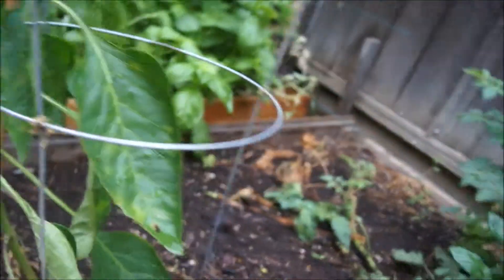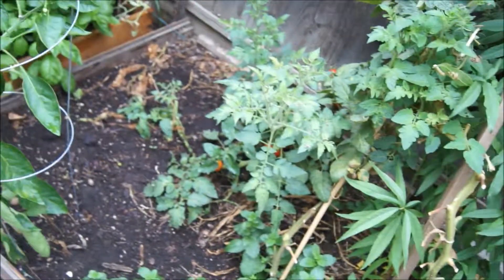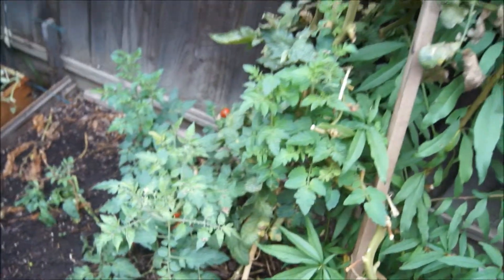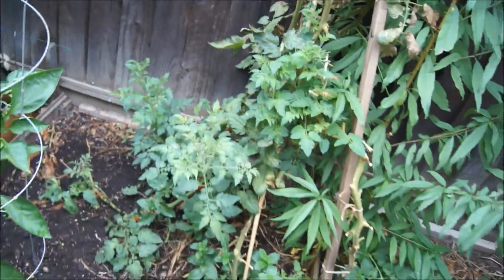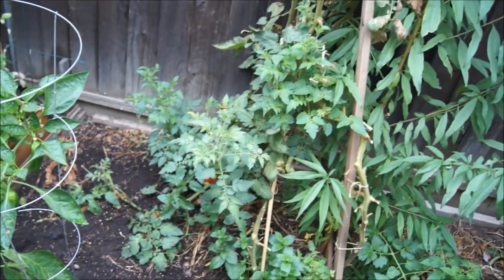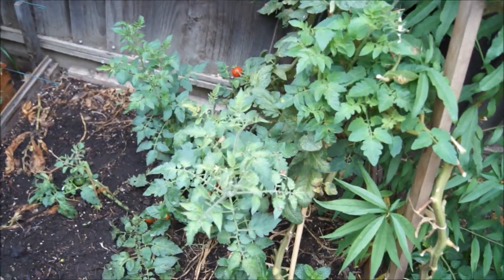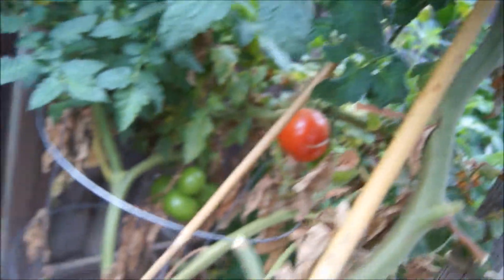Here is the tomato that I supposedly need to get rid of before the end of October, but I've been busy at work so I just let it grow. Not sure if I'm just going to leave it there for the rest of the year to see if it actually survives so I don't need to plant more tomatoes next year. Some of the tomatoes are getting rotten and need to be picked.